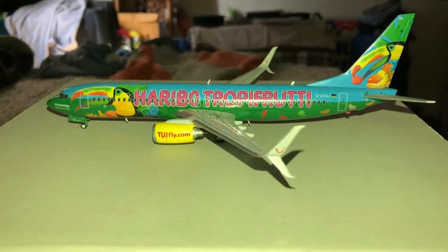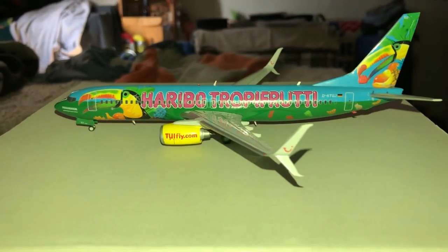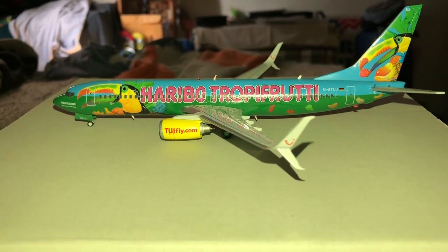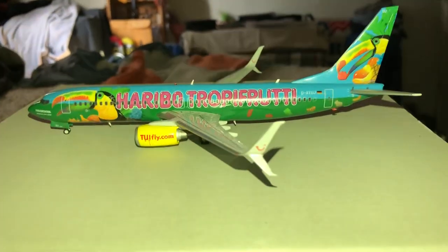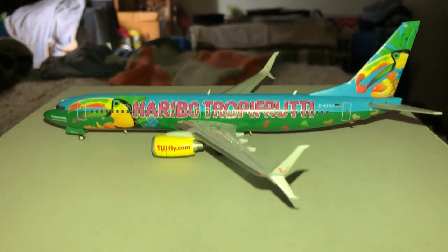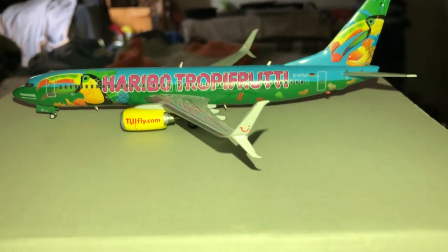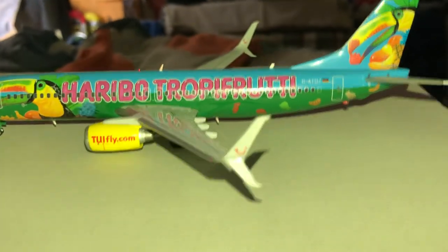This is the 2UI Fly Airlines Boeing 737-800 with the split scimitar winglets. It's in the Haribo — I think it's Haribo, I've never really been able to pronounce it — this is called the Tropic Fruity livery. It's a pretty cool model. I got it on the JC Wings blowout sale. Love the 737, it's my favorite narrow body.